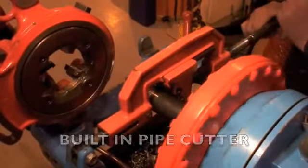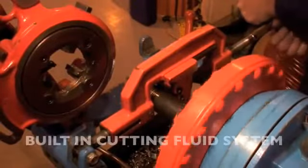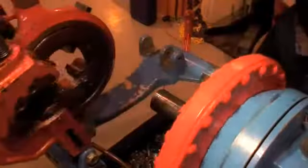These threading machines are single phase powered and are supplied with a self-contained cutting fluid system, plus a built-in pipe cutter as well as a tool for chamfering the inside edge of the tube.